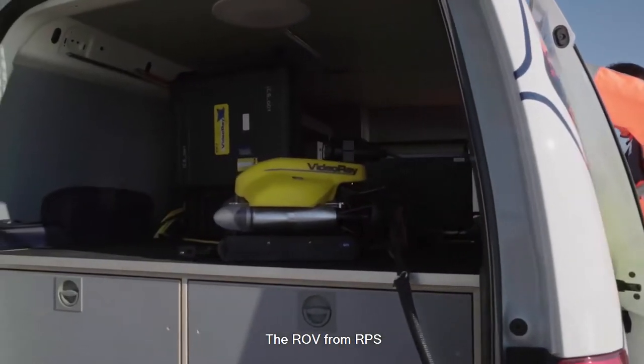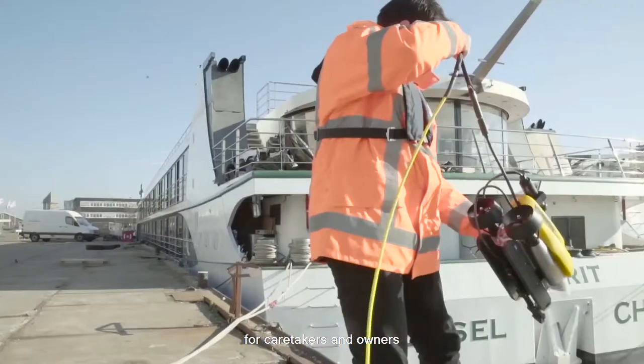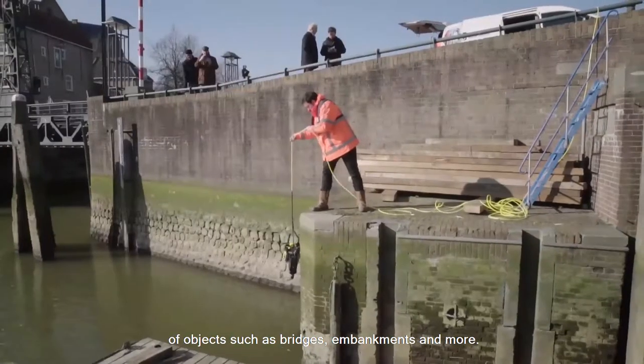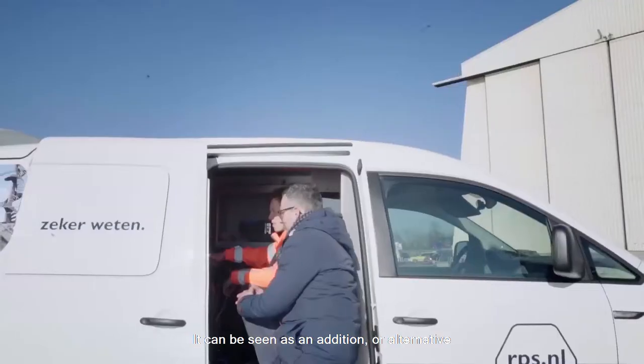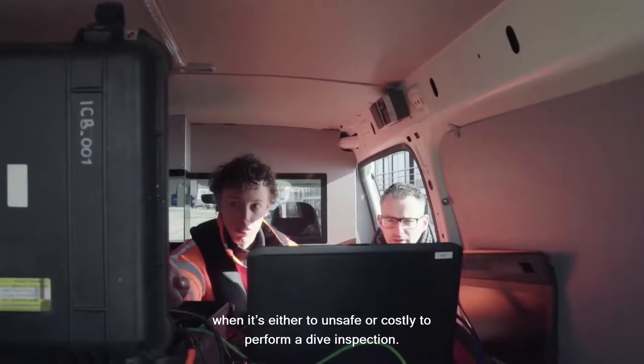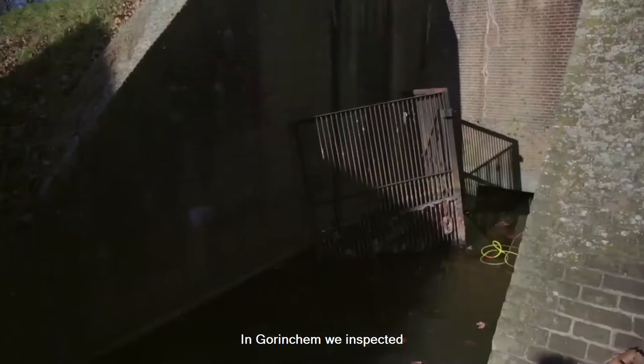The ROV from RPS is equipped to perform underwater visual inspections for caretakers and owners of objects such as bridges, embankments, and more. It can be seen as an addition or alternative to a team of divers when it's either unsafe or too costly to perform a dive inspection.